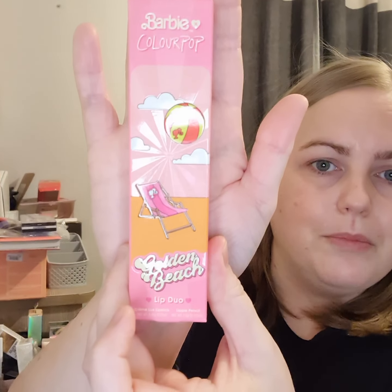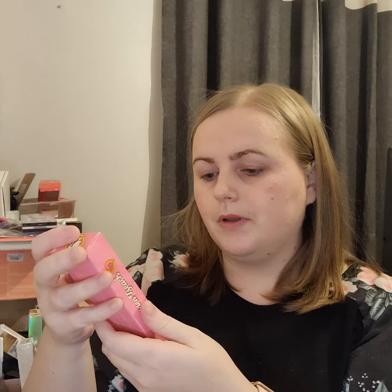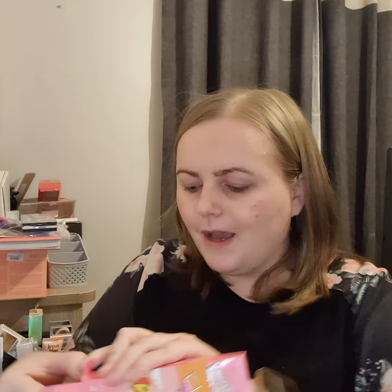I think the rest is actually Colourpop stuff — I love Colourpop. There's a previous video where I got a Christmas gift haul from Colourpop. My husband bought me the Mandalorian collection and I got some free palettes. I absolutely love their packaging. And look — I got the Barbie Colourpop Golden Beach Lip Duel.